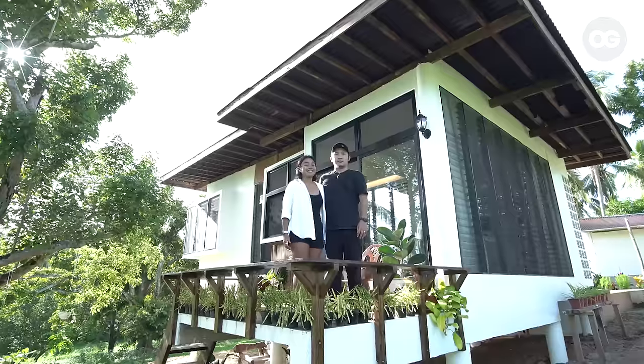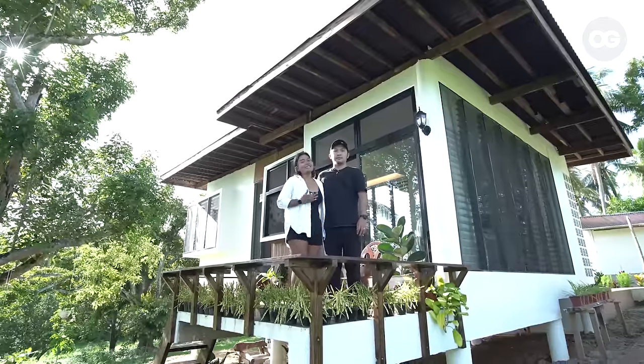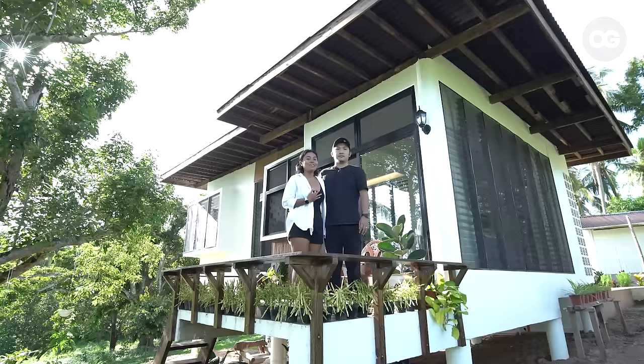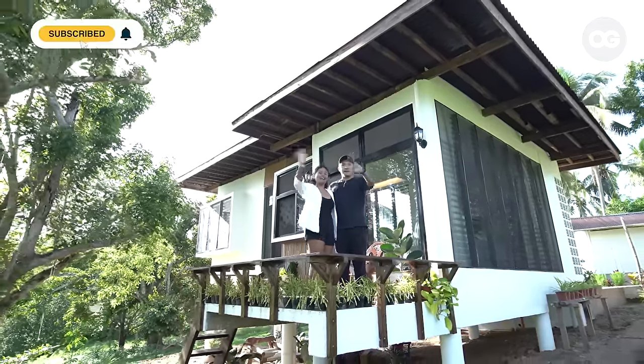Thank you sa pagsama sa amin today dito sa aming farmhouse tour. Sana na-inspire namin kayo sa aming story. And who knows, baka kayo din magkaroon ng sarili nyong farmhouse. Bye!